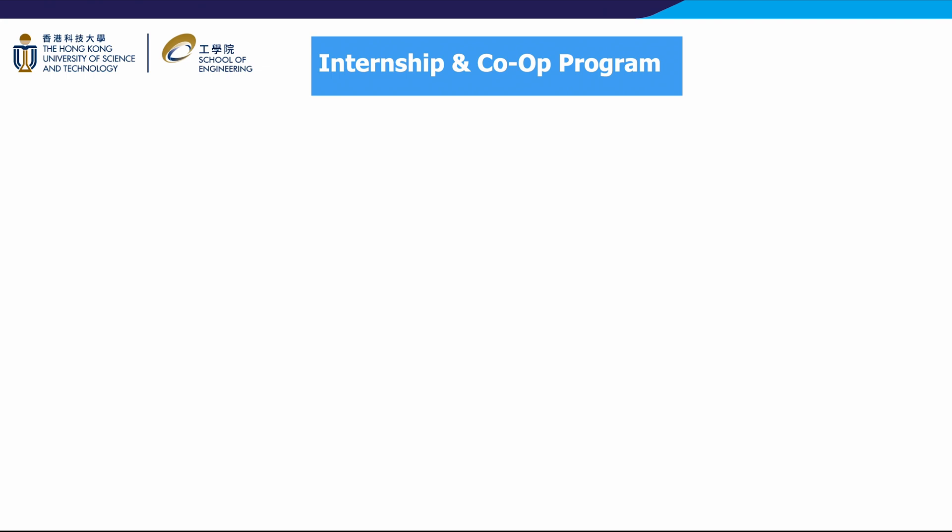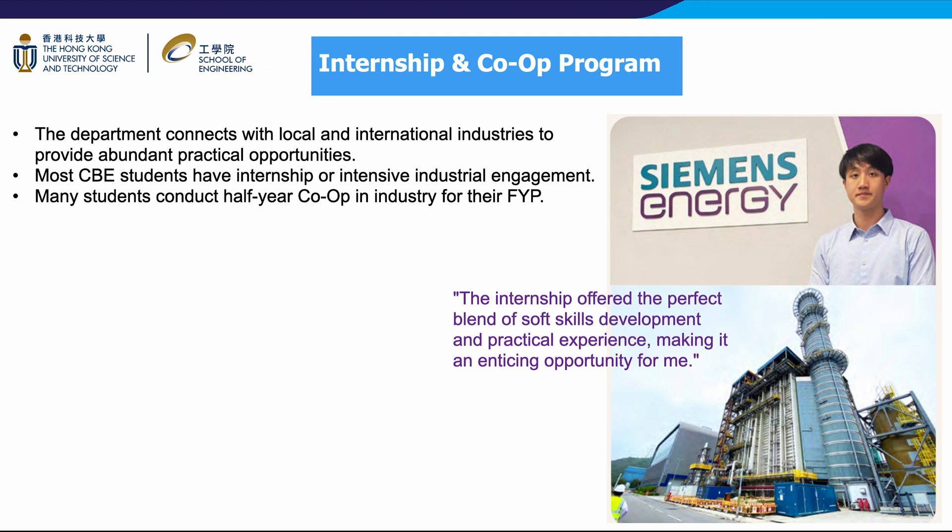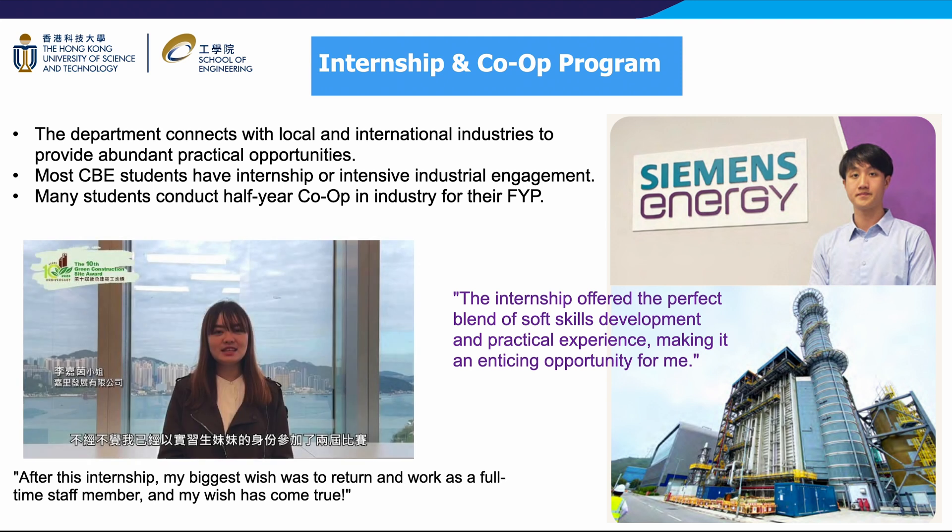To encourage students to apply academic learning to real-world problems, the CBE department secures a wide range of internship and co-op opportunities from local and international industry partners. Our students have access to tens of partners across diverse sectors, allowing them to gain hands-on experience and explore potential career paths. Most CBE students take advantage of these immersive programs and praise the practical experience. The ability to apply classroom knowledge to real-world challenges gives students a significant edge, equipping them with the problem-solving mindset and technical expertise sought after by leading employers. By integrating industry partnerships, the CBE department ensures smooth transitions from academia to the professional world upon graduation.